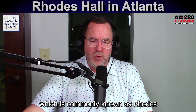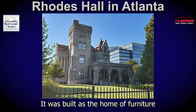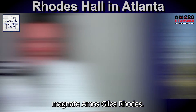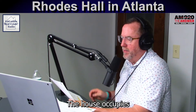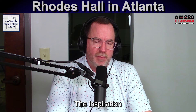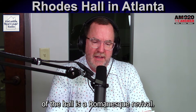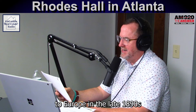The Rhodes Memorial Hall, which is commonly known as Rhodes Hall, is a historic house located in Atlanta. It was built as the home of furniture magnate Amos Giles Rhodes, proprietor of Atlanta-based Rhodes Furniture. The house occupies a prominent location on Peachtree Street and is listed in the National Register of Historic Places. The inspiration of the hall is a Romanesque revival, inspired by the Rhineland castles that Rhodes admired on a trip to Europe in the late 1890s.